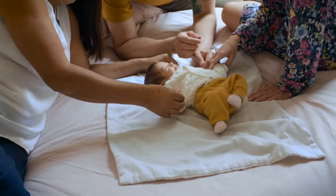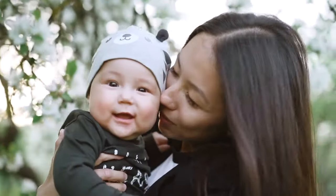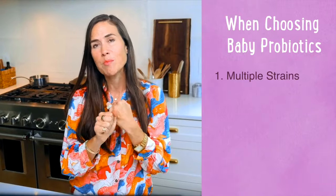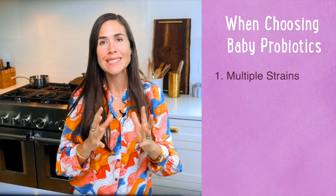Now, doctors suggest the best probiotics for infants include multiple strains, not just one. Here's what Dr. Elisa Song, a Stanford-trained holistic pediatrician, says: 'Our gut microbiomes are made up of trillions of bacteria, and we know those are not of a single strain. Multiple strains are going to be really key, as they each have different benefits for the gut, brain, and immune system.' We know from study after study that a diverse gut is a healthier gut.